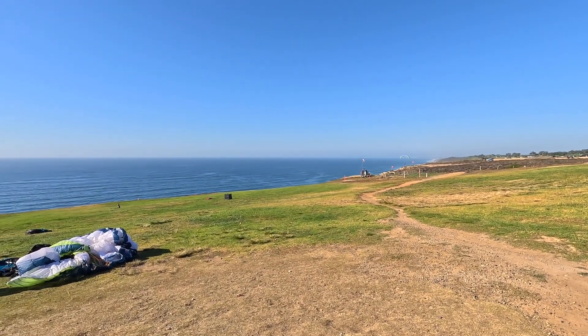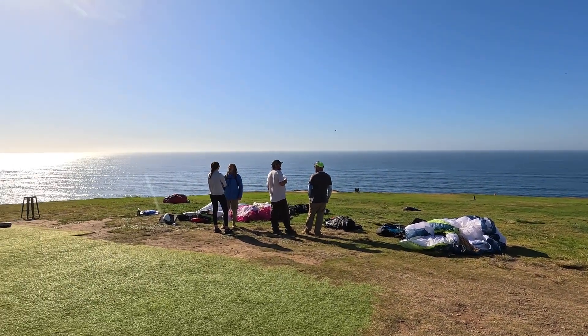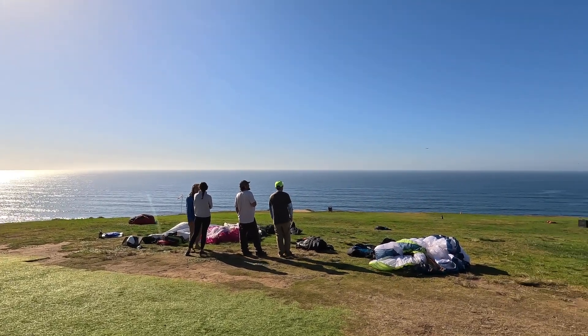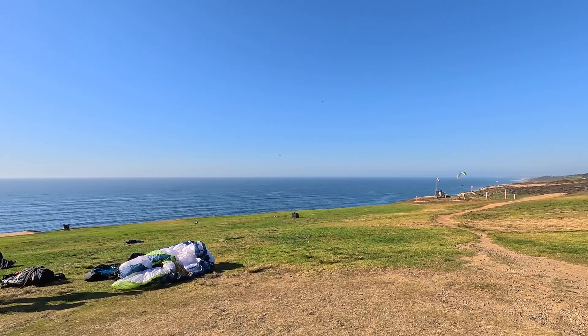Where else could you spend a nice Saturday afternoon? Just come out here on any nice day and totally enjoy.